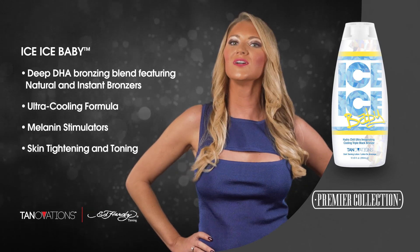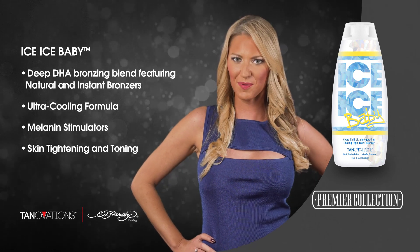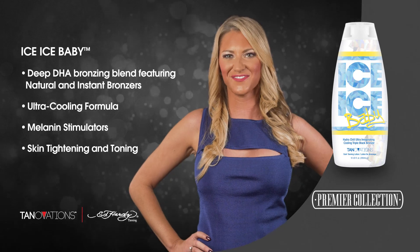For colors so cool, don't wait, just Ice Ice Baby. Ice Ice Baby is available in a 10 ounce bottle and uses an arctic berry blast fragrance.